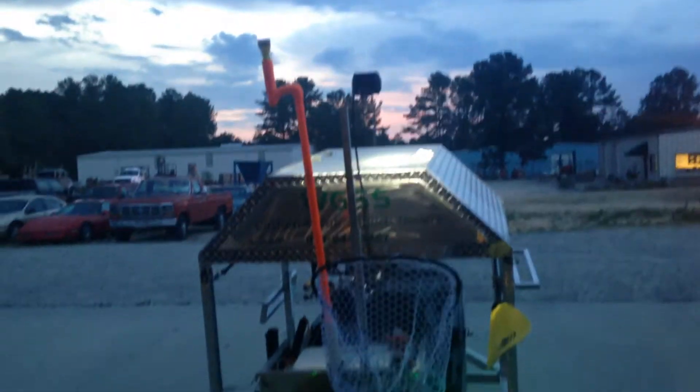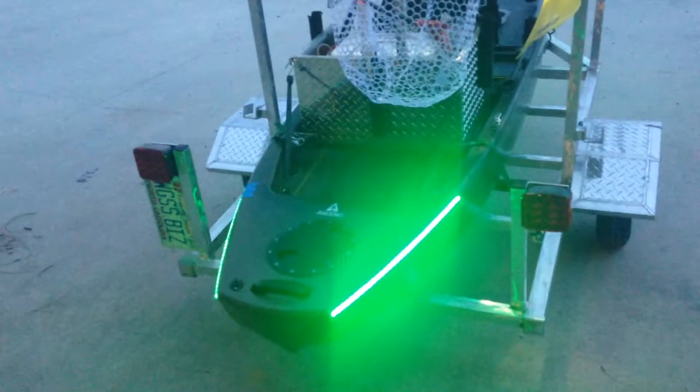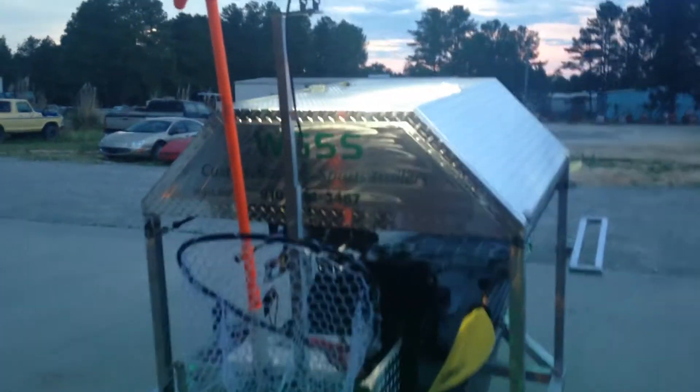I came up with something else today. I'm getting ready for the North Carolina Kayak Fishing Association Midnight Madness Tournament tomorrow night at Tuckertown.